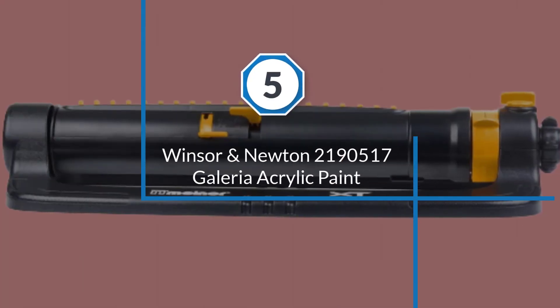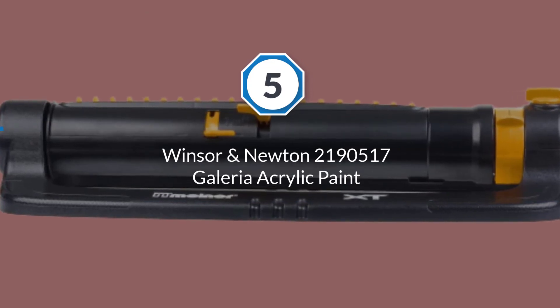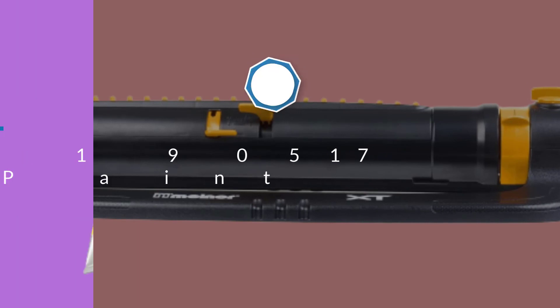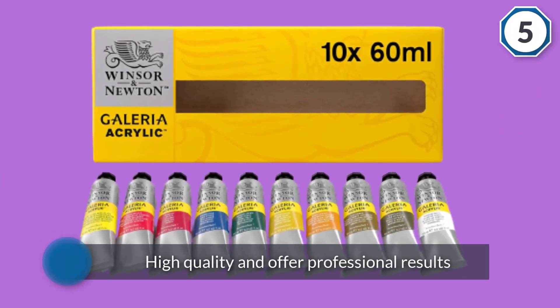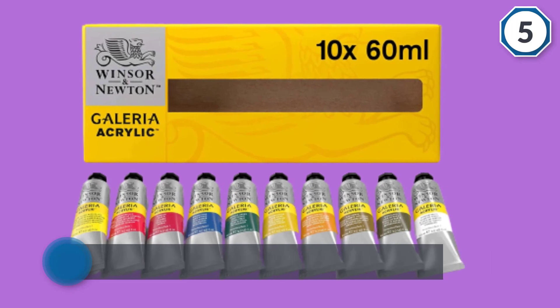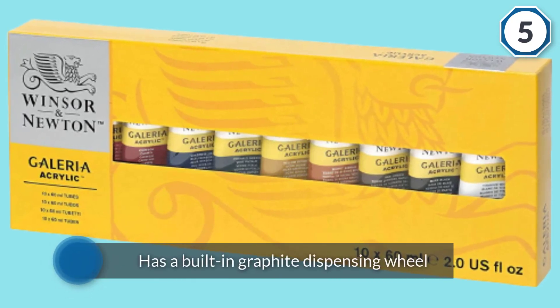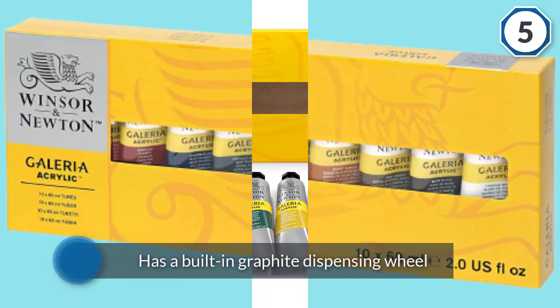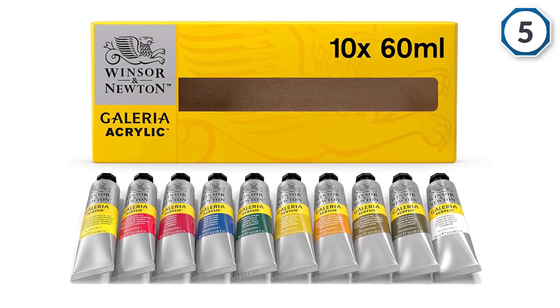Number five: Winsor & Newton Galleria Acrylic Paint. They are ideal for artists of any grade who want good quality color at an affordable price. These acrylic paints are high quality and offer professional results on a variety of different surfaces and materials. This set offers a wide spectrum of pigments, all of which provide strength, opacity, and strong brush stroke retention.